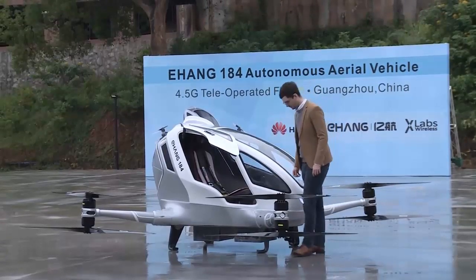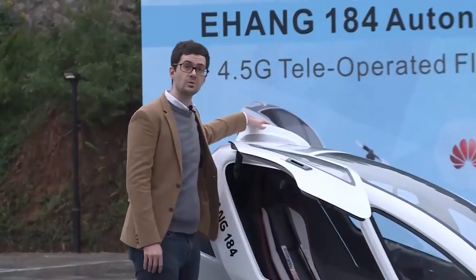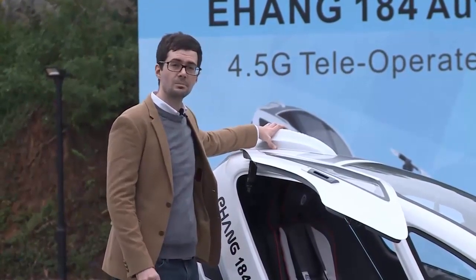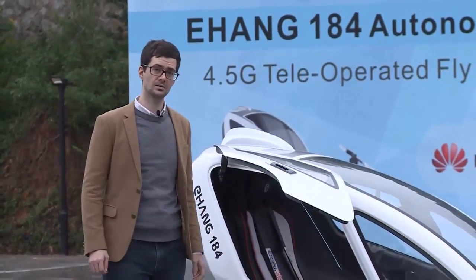So how does it do it? If you see right here on top of the drone, this is the 4.5G module that was jointly developed by Huawei and Yihang. This 4.5G module enables what's called beyond visual line of sight control, which means that you can fly this drone farther than you can see it.